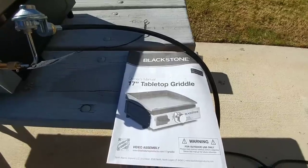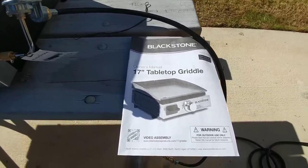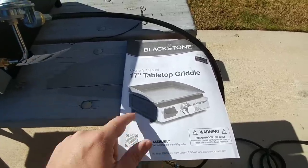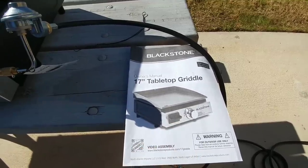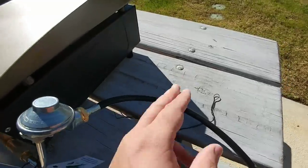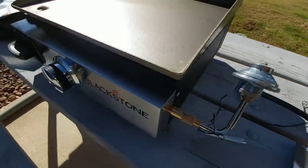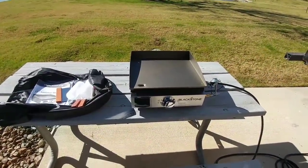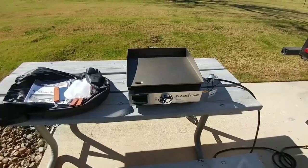I just purchased this on Amazon — it was $75. It's the model number 1650, 17-inch tabletop griddle. It comes pretty much assembled; all you have to do is attach the feet and put the top on. As you can probably see from the heat waves coming off the side, it is heating up. Rarely do you spend $75 on something like this and think you're going to get good quality, but I'm very impressed with the quality of this.